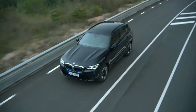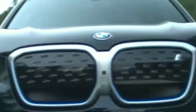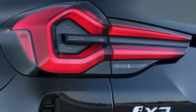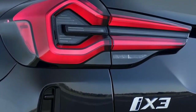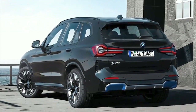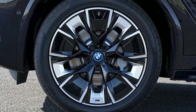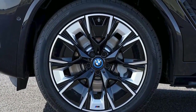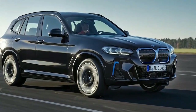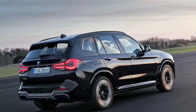To do this, BMW has enlarged the kidney grille of the iX3, narrowed the headlights by 10mm, and redesigned the front fenders. The rear design is also new and is dominated by three-dimensionally modeled LED rear lights. The blue trim, a closed grille, and a blue diffuser at the rear remain in a modified form. The M Sport package comes as standard, and there are also optional 20-inch M aerodynamic wheels. An optimized underbody and special 19-inch aerodynamic wheels reduce the drag coefficient to 0.29.